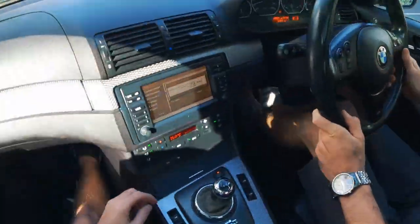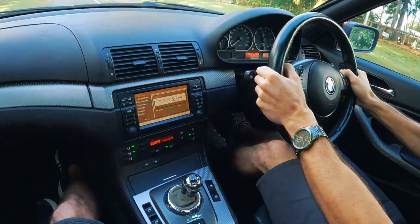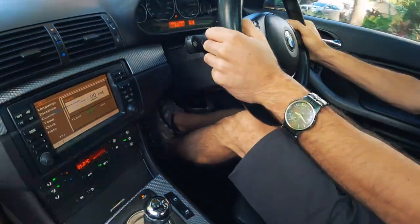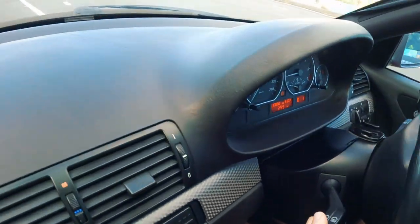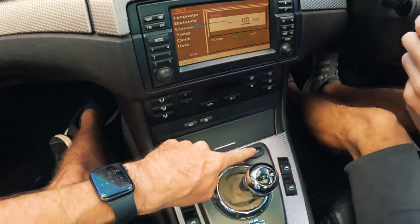Now we'll show you what it does in sports mode — activated, still in full auto, in first. Go! Still smooth, but it feels like it's pulling quicker. It's definitely quicker in sports mode. Now I'm keen to see what sports mode is like on an actual launch control with proper times. To enable launch control, you hold the DSC button for three seconds — you'll get the DSC light and also a brake warning light. Then make sure you're in sports mode and just mash the throttle.